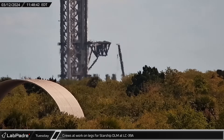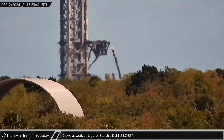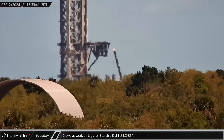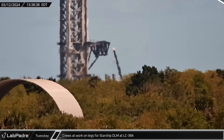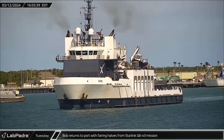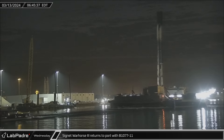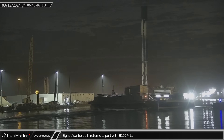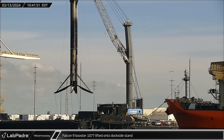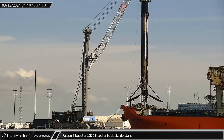Tuesday, at historical launch complex 39A, it appears that the tops of the legs for the orbital launch mount are being cut off, leaving behind a column of exposed rebar. It's not yet clear if this is demolition or if they are starting to prepare for the installation of the launch mount. That afternoon, Bob was seen arriving back at Port Canaveral after successfully recovering both fairing halves from the Starlink launch two days earlier. Early the next morning, Just Read the Instructions also came back into port, carrying booster 1077 following its 11th landing. Several hours later, the Falcon 9 booster was lifted off of the drone ship and placed onto the dockside stand for processing.